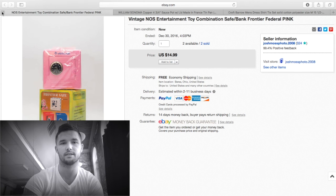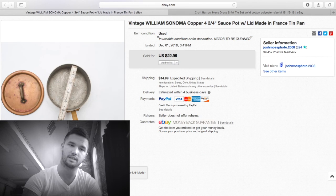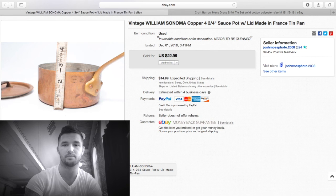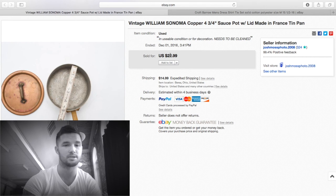Williams-Sonoma copper pans — I've had these for months, saving them up. I have about four or five different ones. This one is in pretty rough condition, but people love polishing them up — some cook with them, some use them for display. These are small, only five inches. I got $23 plus $15 shipping, and it was less than $15 to ship, so about $20-$25 profit. I think I only have a few bucks into these.